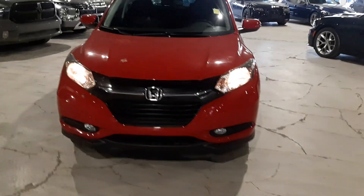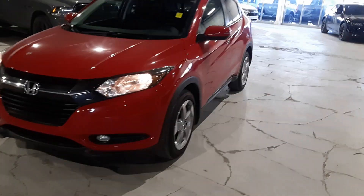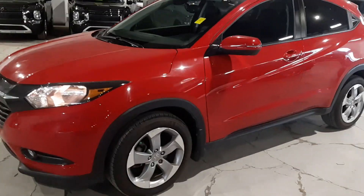This is Tyson from North Star Mitsubishi. Behind me, I have the 2017 Honda HR-V that you inquired on. This guy is that nice, beautiful, bright red, and it's in beautiful condition as well.